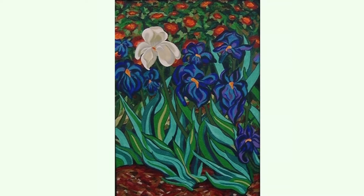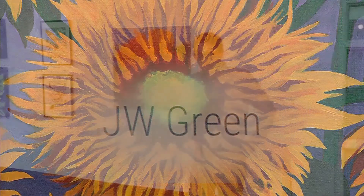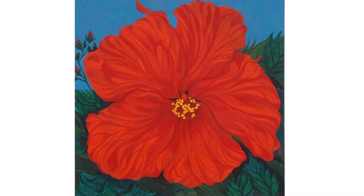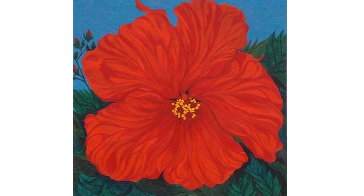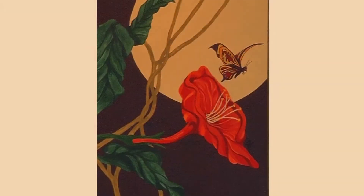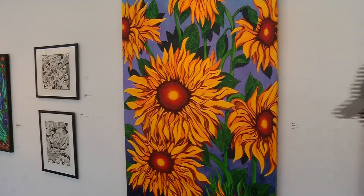On display right now are paintings and drawings by Hopkins artist JW Green. This show was originally scheduled to conclude at the end of March, but we've extended it in response to these times. It's a wonderful splash of color and vitality during this challenging time.